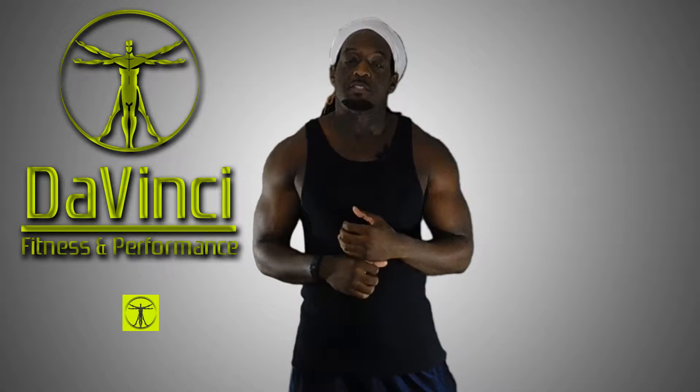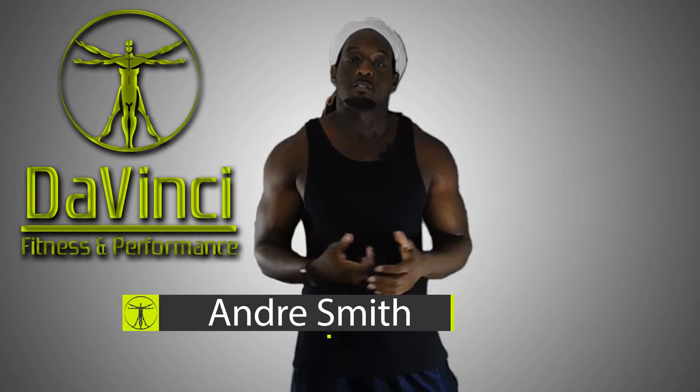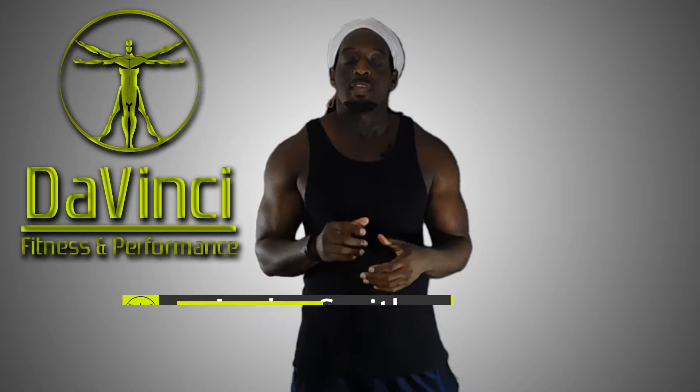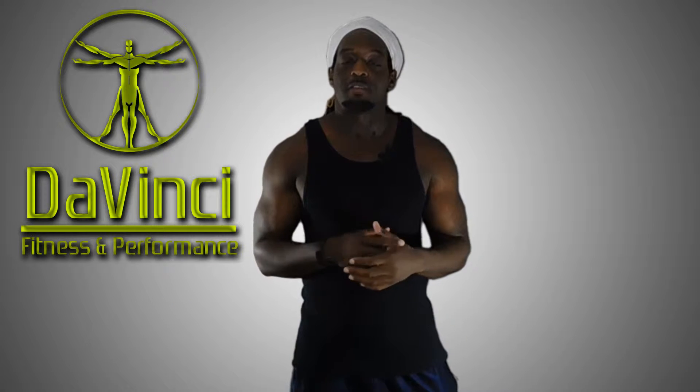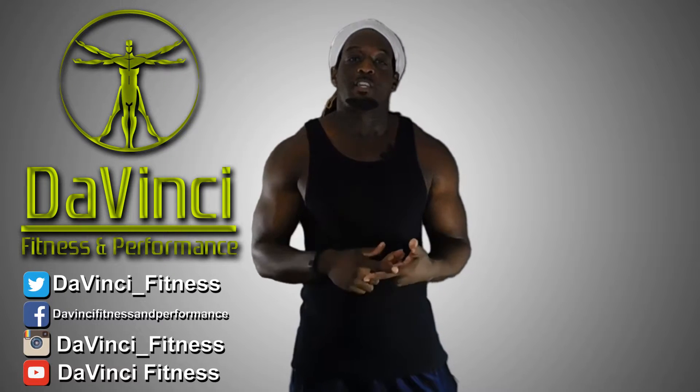Hello, I'm Andre Smith and welcome to DaVinci Fitness and Performance. What you've stumbled on is what I like to call Morning Starters — daily HIIT routines that get put out every day, Monday through Friday at 5:30am. These are demonstration videos and if you want to have it on our social media platforms, you should follow us right here on Facebook,